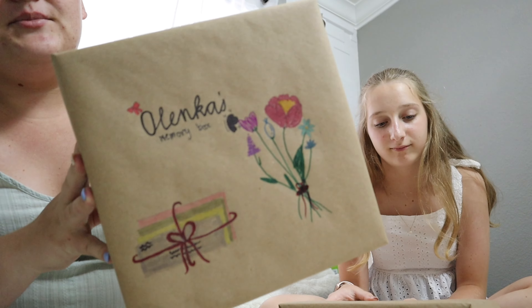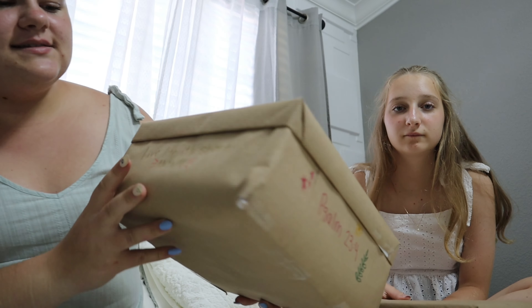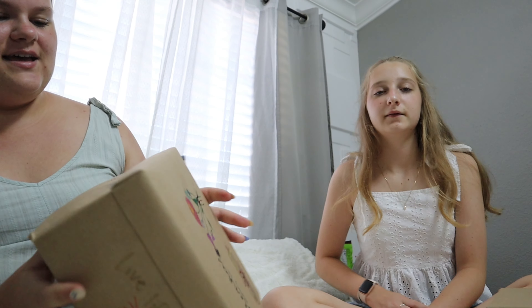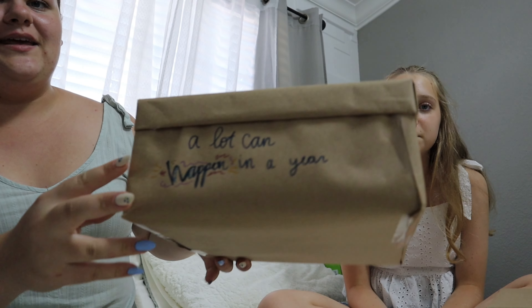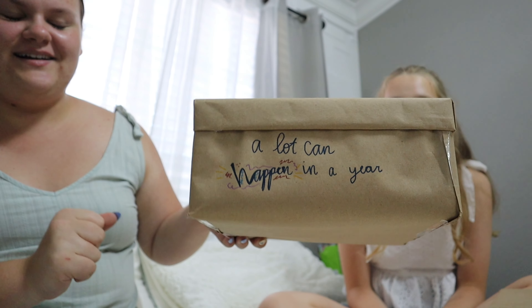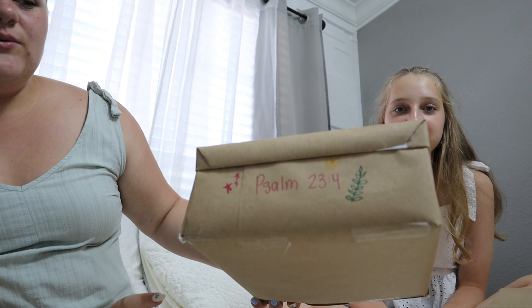All right, so we are done with our memory boxes. This is mine — I put some letters and some flowers. The first side has 'live life, it's short anyway,' and then 'my future is in God's hands,' and 'a lot can happen in a year.' That one's a bit crazy because, you know, a lot can happen in a year. And then Psalm 23:4. That is all for my box.